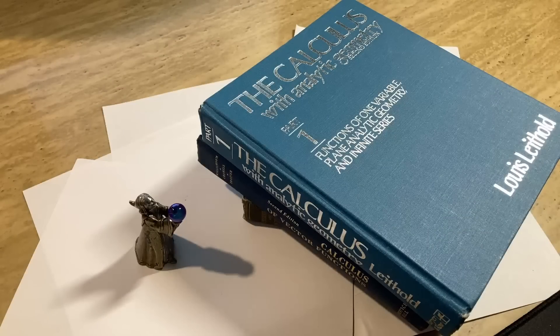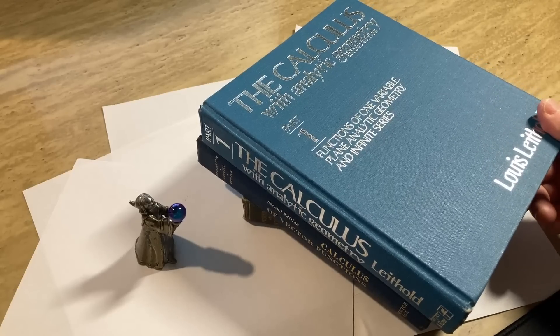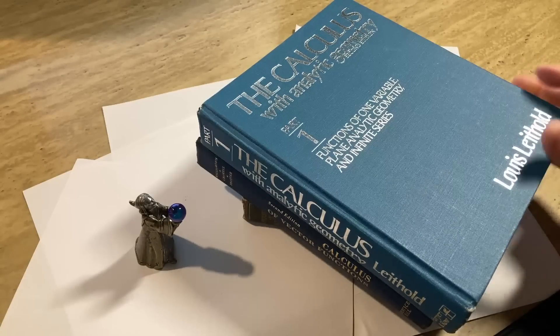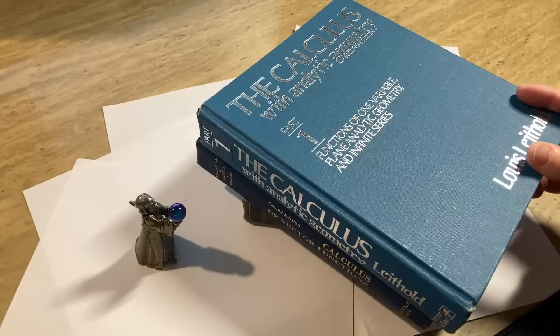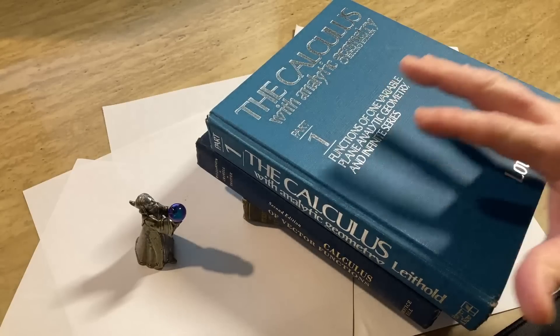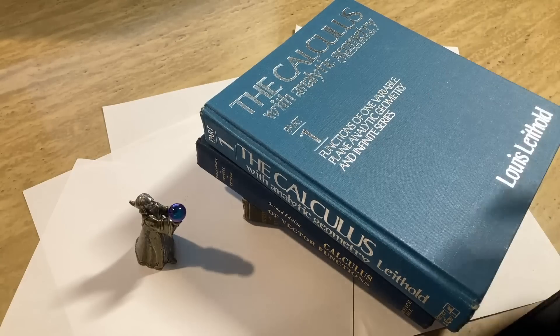Hi, everyone. Welcome back to my YouTube channel on mathematics. Today we're going to talk about how to actually remember the math that you learn. We learn a lot of math and it's really sad because we forget it. As human beings, we're not perfect — we're not machines. Whether you're a student or someone who just wants to improve their math skills, this video is for you. Math can be tough, but with the right approach, you can make it easier to remember what you've learned. So let's get started.